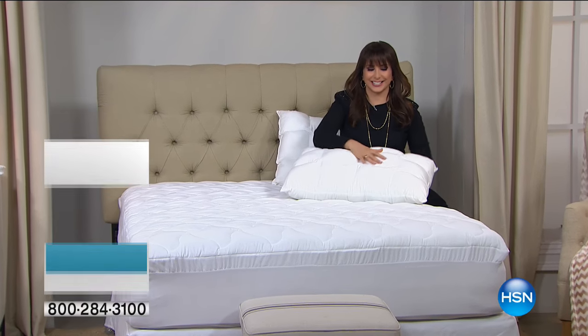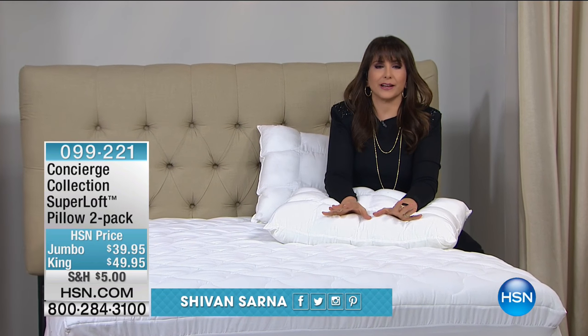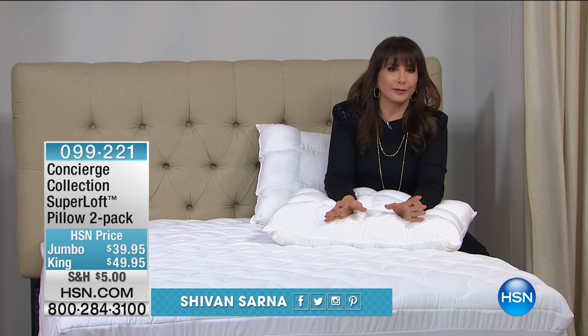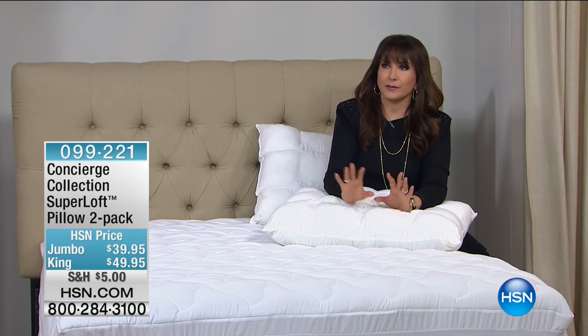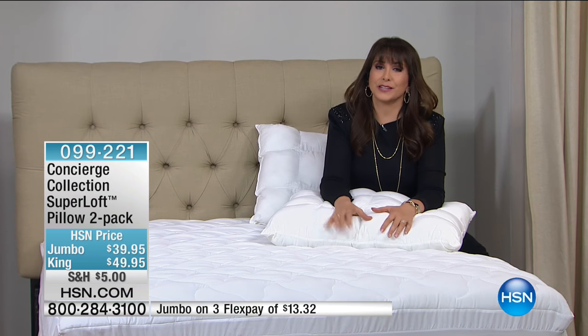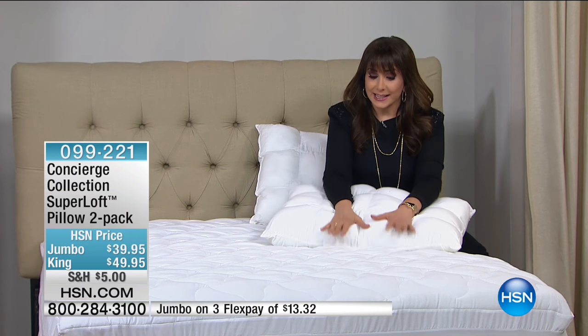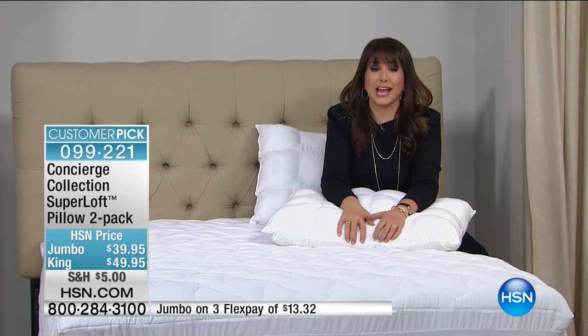Thanks for tuning in to HSN Today. What we have for you is Concierge Collection. This is the collection of bedding items that are so highly reviewed here at HSN, also inspired by the five-star hotels we see in movies. That's what the inspiration is from. And that leads us to butter beds where you get to go melt into these beds and pillows.